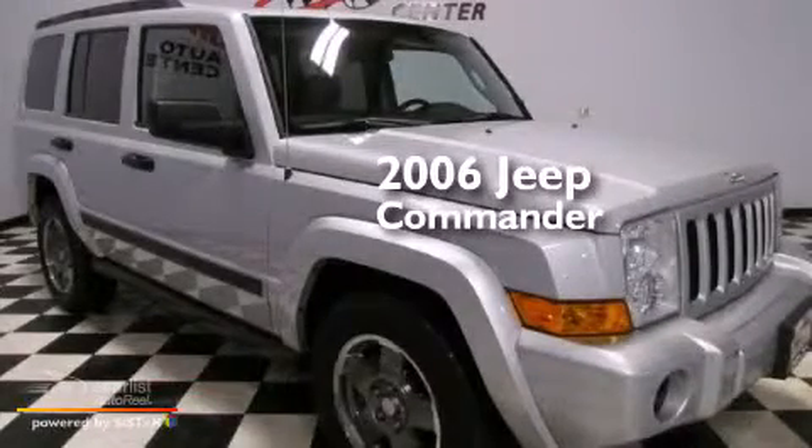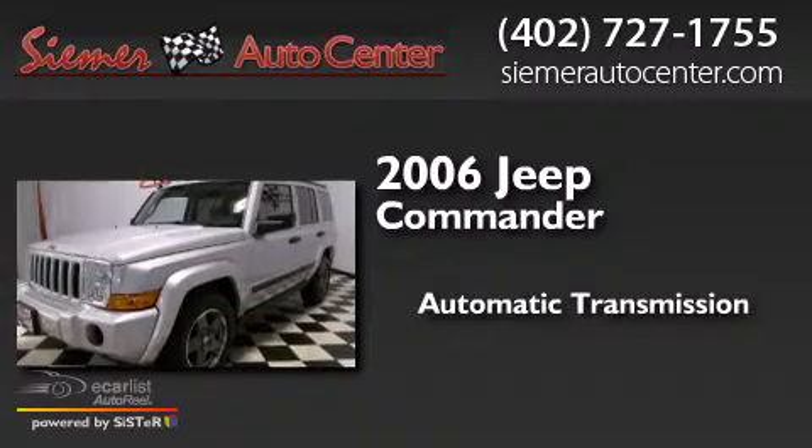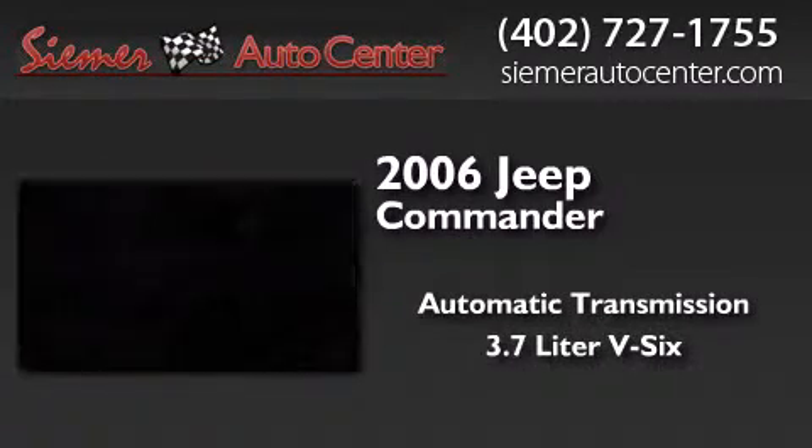This is a 2006 Jeep Commander. This SUV has an automatic transmission and a 3.7 liter V6.